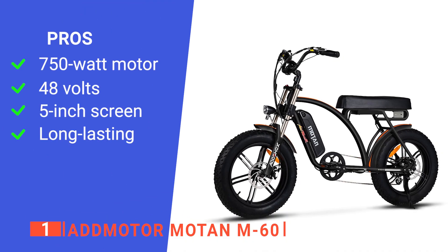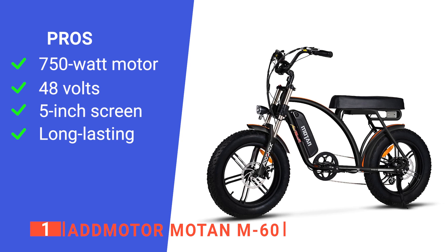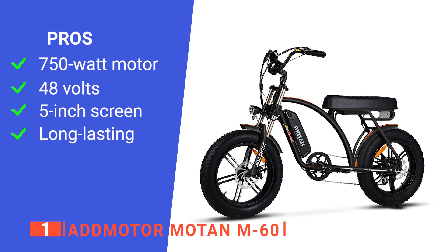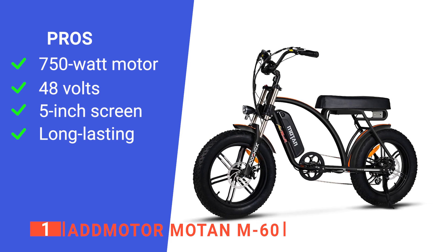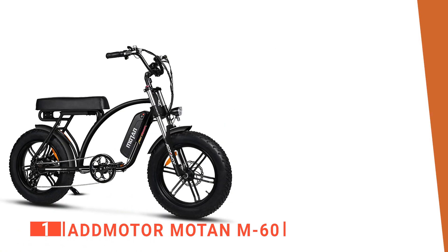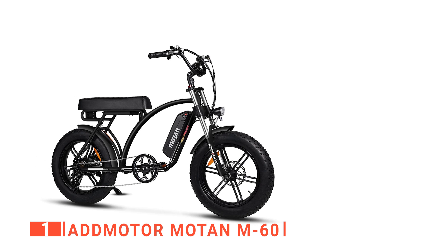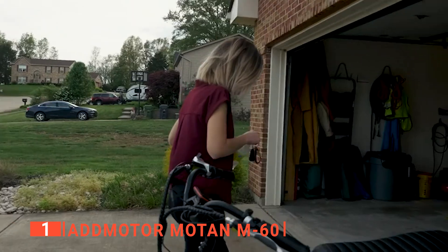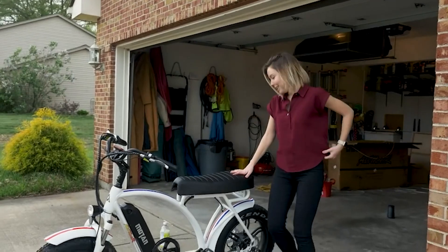Its pros are: it has a powerful motor for better speeds while traveling, it offers an excellent portable 17.5-ampere-hour battery with up to 55 miles of range, its handy LCD display offers must-have features, and it has a solid and sturdy frame which gives it a longer life. However, it does not have any alternate style options available. The AdMotor Moten M60 is a robust unit that will effortlessly get you where you need to be, recommended for anyone looking to improve their commuting experience.